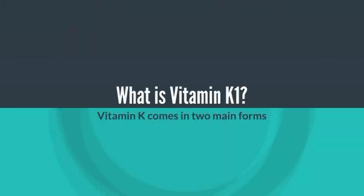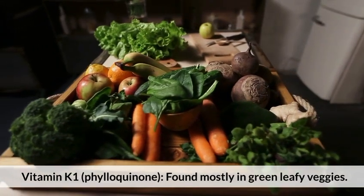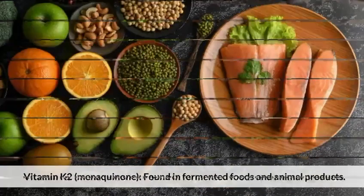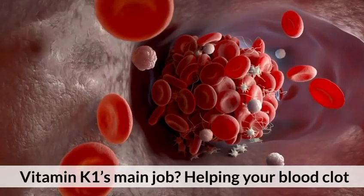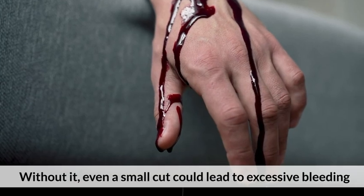What is vitamin K1? Vitamin K comes in two main forms: Vitamin K1, phylloquinone, mostly found in green leafy veggies; and Vitamin K2, menaquinone, found in fermented foods and animal products. Vitamin K1's main job is helping your blood clot. Without it, even a small cut could lead to excessive bleeding.